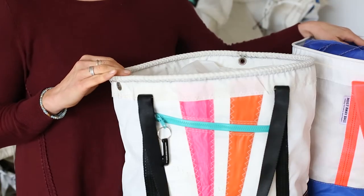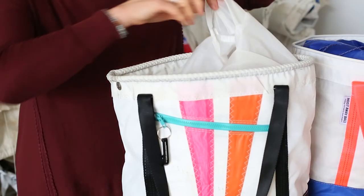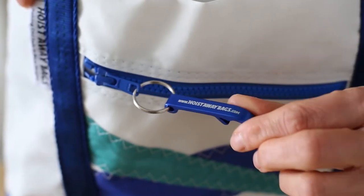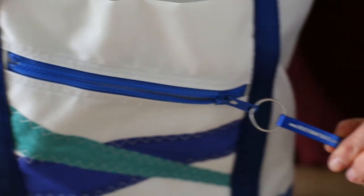Our signature stowaway bags feature these great drawstring tops. All of our totes feature this handy bottle opener zipper pull.